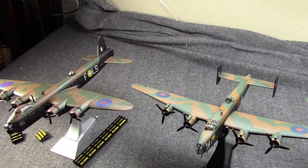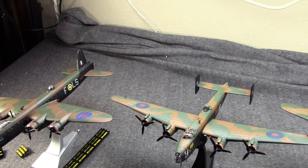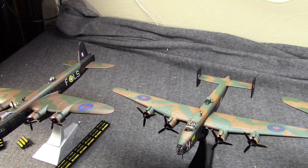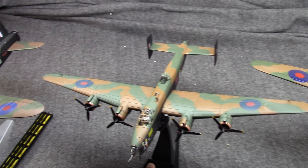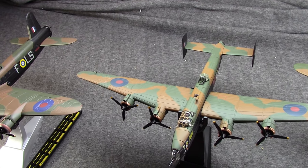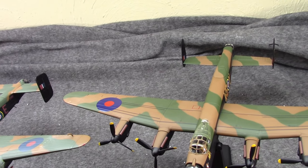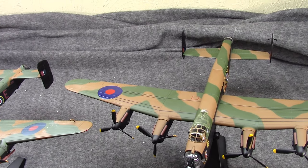The Handley Page Halifax would be kind of its second stringer — it would be the backup plan, originally being a two-engine as well, being reworked into a four-engine. It would fly as a prototype in October of 1939, just a few months after the Stirling. And because of the whole Manchester thing, the prototype of the Lancaster, which was originally known as the Manchester II, wouldn't fly until January of 1941.